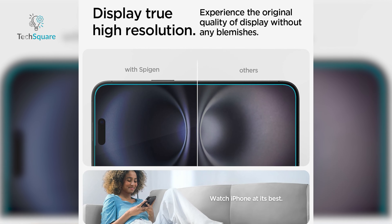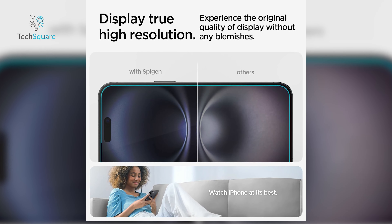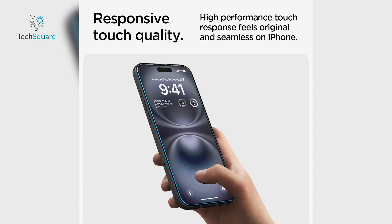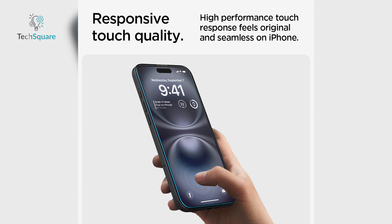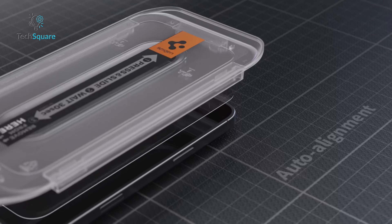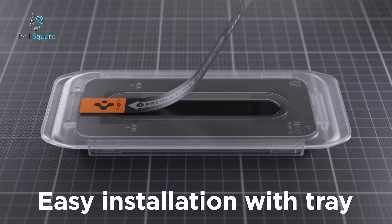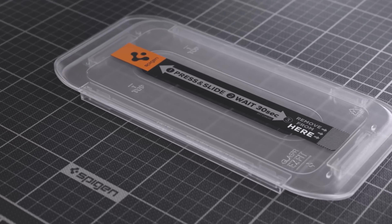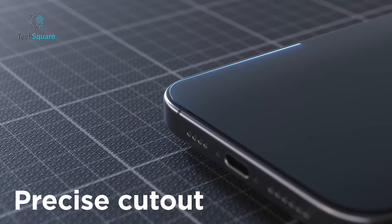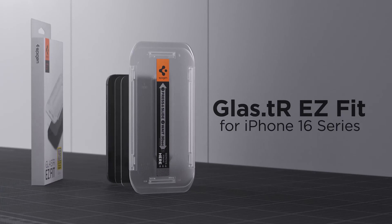The Spigen tempered glass screen protector is a game-changer for protecting your iPhone 16's stunning display. Crafted from high-aluminous silicate tempered glass, it delivers exceptional protection against drops and scratches, ensuring your iPhone stays pristine. Protection doesn't mean compromising on quality — its high transmittance preserves the iPhone 16's stunning high-resolution display without any dullness. And when it comes to touch sensitivity, there's no need to worry. This protector is highly responsive, offering a smooth, lag-free experience just like the original screen.